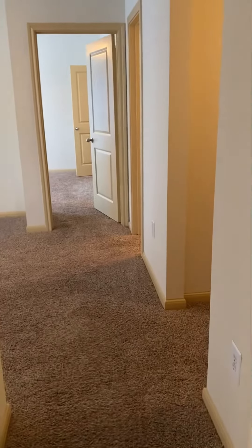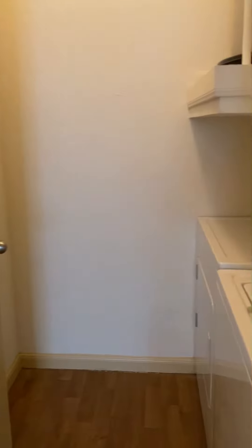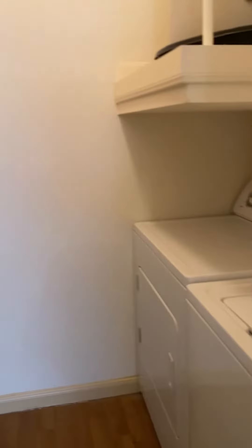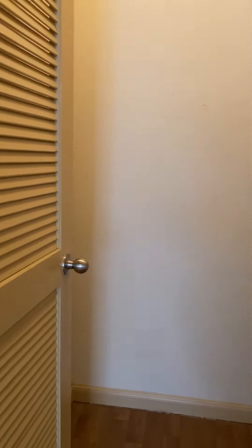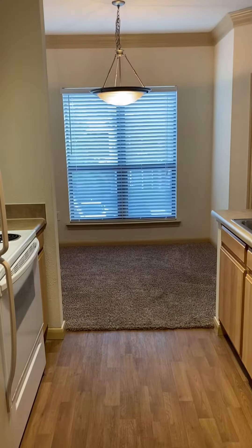Welcome to this virtual tour. As you walk into the entry, you will have your laundry room to the right — a full-size washer and dryer comes in all Sedona floor plans. To your left, you have your kitchen, which leads into your dining room.